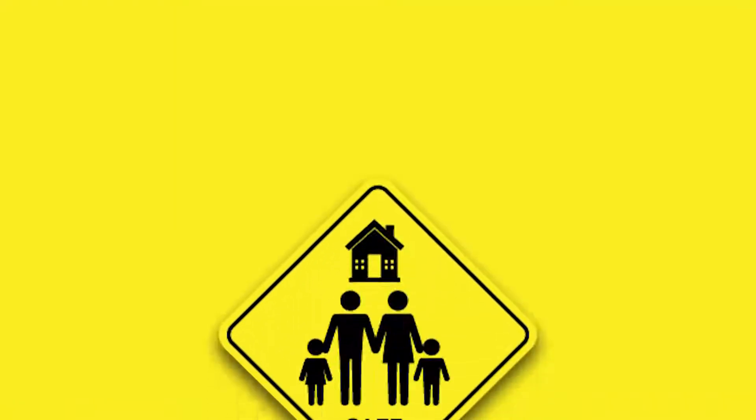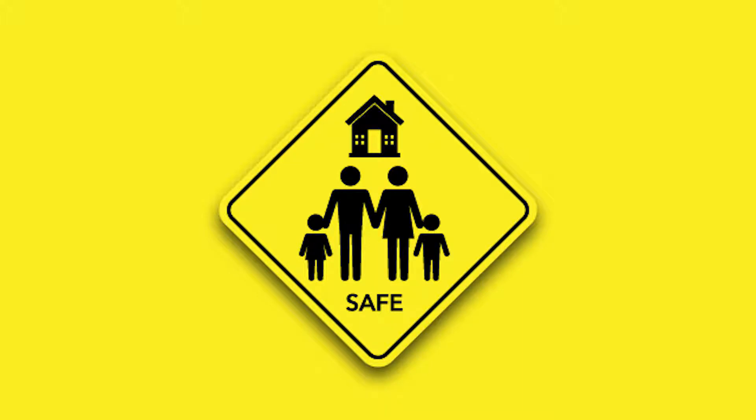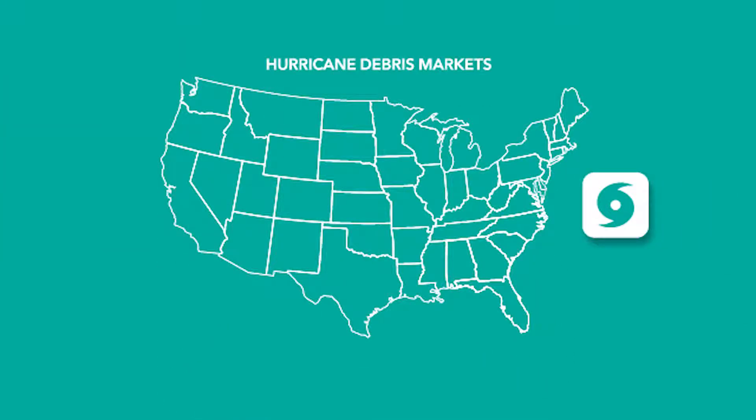The good news is that building codes make homes safer for those who live in them. For example, coastal areas of the country are in hurricane debris markets and may require impact-resistant windows and doors. That's an obvious advantage if you happen to be in a home during a hurricane with debris flying all around.